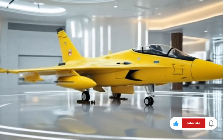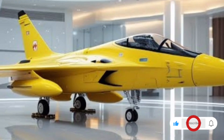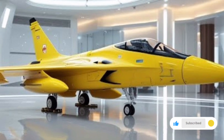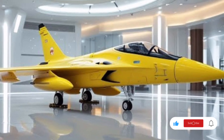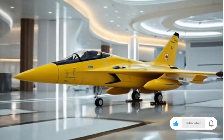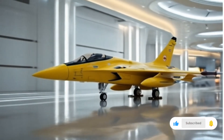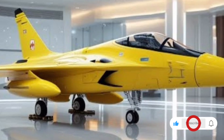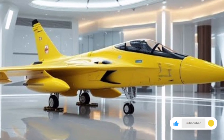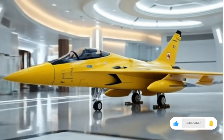Armament is another area where the 2026 variant shines. The JF-17 Thunder is capable of carrying a wide array of weapons including beyond-visual-range air-to-air missiles, precision-guided bombs, air-to-ground missiles, and anti-ship weaponry. The aircraft has seven hardpoints, allowing it to carry a versatile mix of offensive and defensive equipment. This makes the jet truly multi-role, able to handle dogfights, ground strikes, maritime operations, and even electronic warfare missions. The integration of newer-generation weapons ensures that the 2026 JF-17 Thunder stays competitive against modern threats.